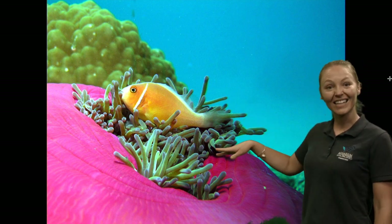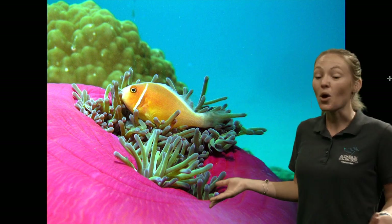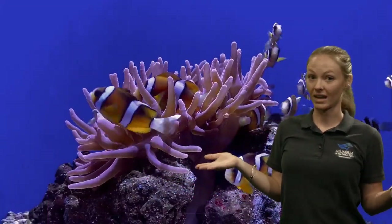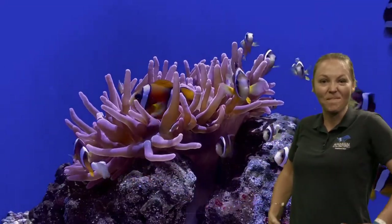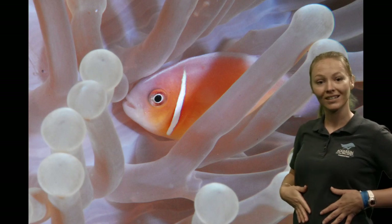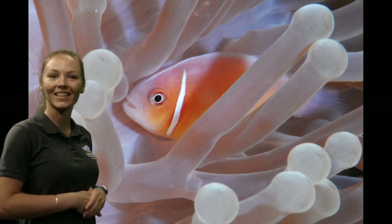These sea anemones live on the ocean floor or on rocks and stick to the bottom — they don't really swim around like fish. But they make excellent homes for fish, just like these anemone fish — these clownfish. A fish inside those tentacles is using this sea anemone as a home. All of those tentacles can sting, kind of like a sea jelly. Most animals don't want to touch it, but anemone fish like these clownfish actually have a slime all over their body to protect them from that sting. So they can swim in and out of the sea anemone without being hurt, and it protects them from other animals.